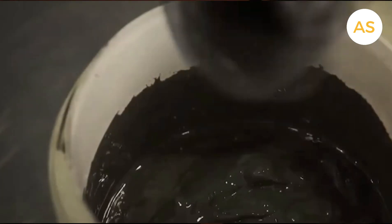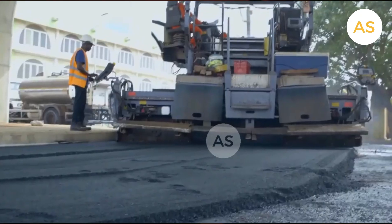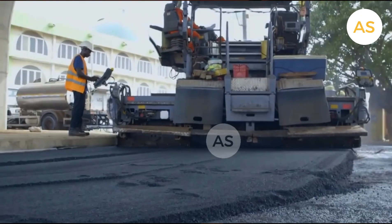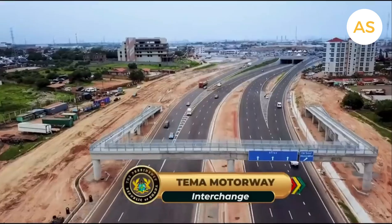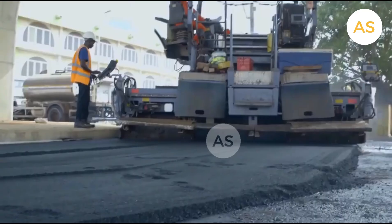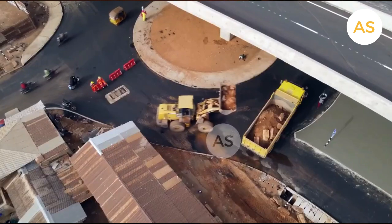Bitumen is a thick, sticky substance that comes from refining crude oil. You can think of it like a glue that holds roads together. Without it, our roads would crack and fall apart quickly, especially under the pressure of heavy traffic and harsh weather conditions. Countries around the world depend on bitumen for their road infrastructure.